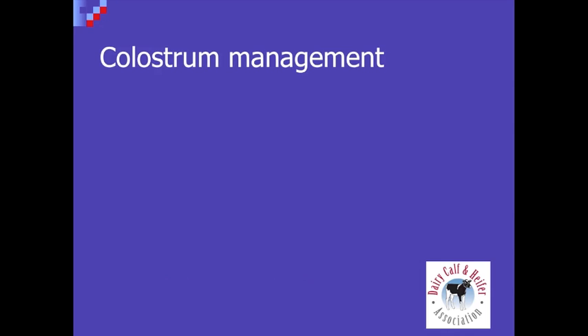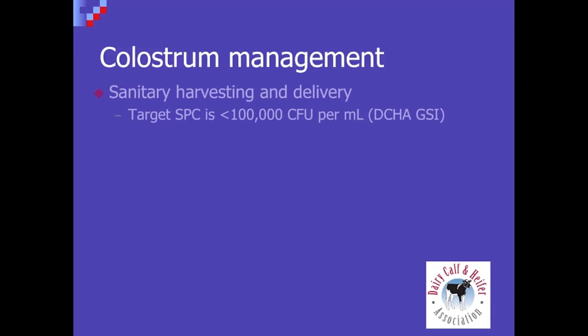How important is colostrum management in mitigating the incidence of scours later in life? It's really everything. You really don't get a second chance to fix anything that might have gone wrong the first time. We're talking about clean colostrum — the DCHA gold standards have set a standard of less than 100,000 bacteria. We should periodically run bacterial tests on colostrum. We've seen colostrum in the field as high as several million, and in those situations antibody absorption is really pretty low. So that's one of the first targets we might look at.